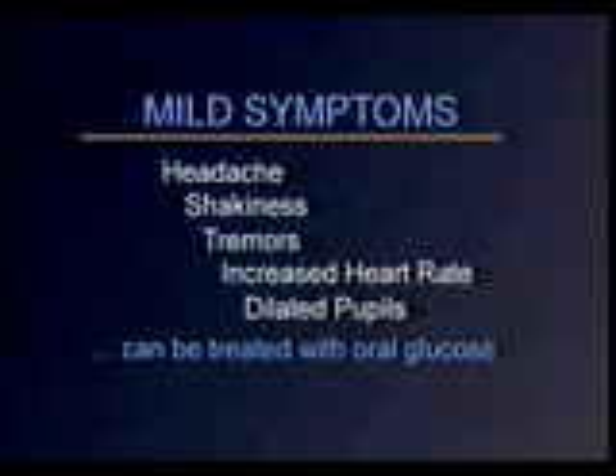When a person with diabetes has a low blood glucose episode, they need treatment immediately. There are two levels of low blood sugar reactions: mild and severe. Mild symptoms of low blood sugar can include headache, shakiness, tremors, increased heart rate, and dilated pupils. These can be treated with oral glucose-containing solutions.